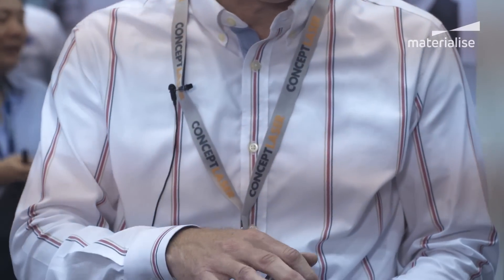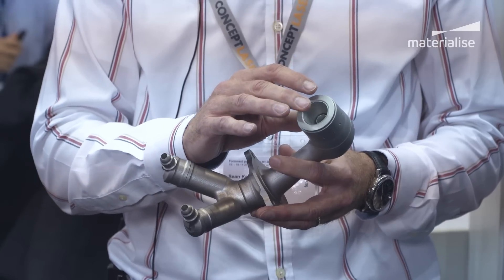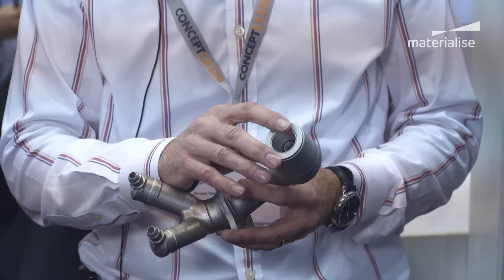The fuel nozzle model that GE has created is a fantastic example of 3D printing and the power it can have within aviation. I'm holding a replica of the fuel tip — this is the piece that's 3D printed. This small piece used to be comprised of 20 individual pieces; now it's printed as one piece. We have a 25% reduction in weight of that fuel tip and it's also five times more durable. This is a great example of the power of additive.